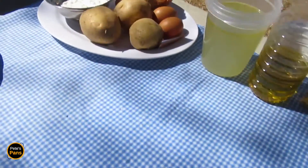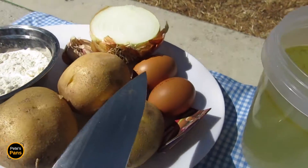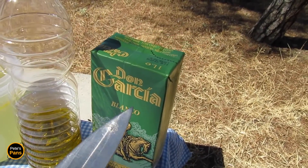For a classic patatas a la importancia, we're going to need potatoes, onion, garlic, flour, eggs, some saffron, some chicken stock, olive oil and some white wine — but I'm sure you can do much better than this disgraceful stuff I picked up.